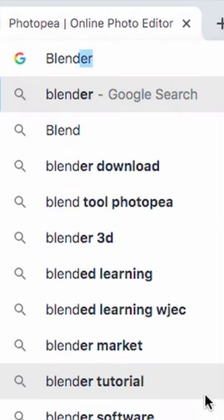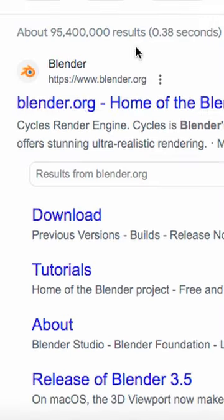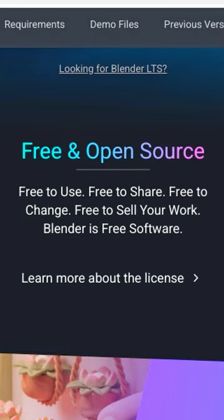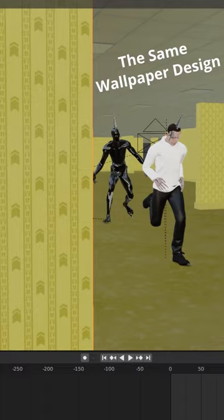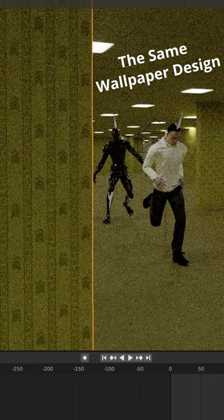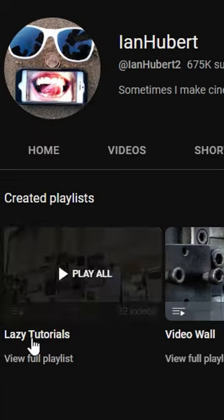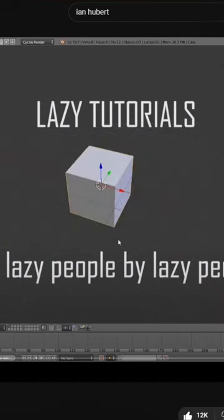The next software I would recommend is Blender, which is a free open source 3D creation suite. It's incredibly powerful and user-friendly software which is only limited by the power of your own computer. I highly recommend it for people wanting to learn VFX and 3D modeling, but it can be used for so much more. For tutorials on using Blender I recommend you watch Blender Guru's videos on YouTube along with Ian Hubert's more lazy tutorials.